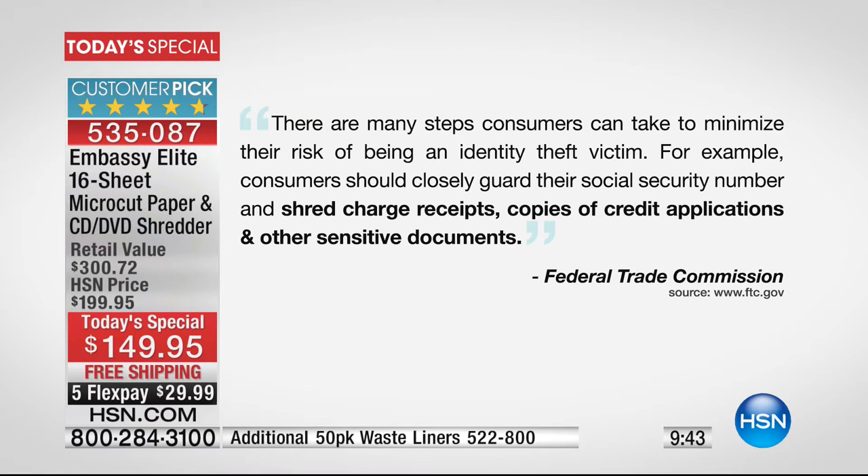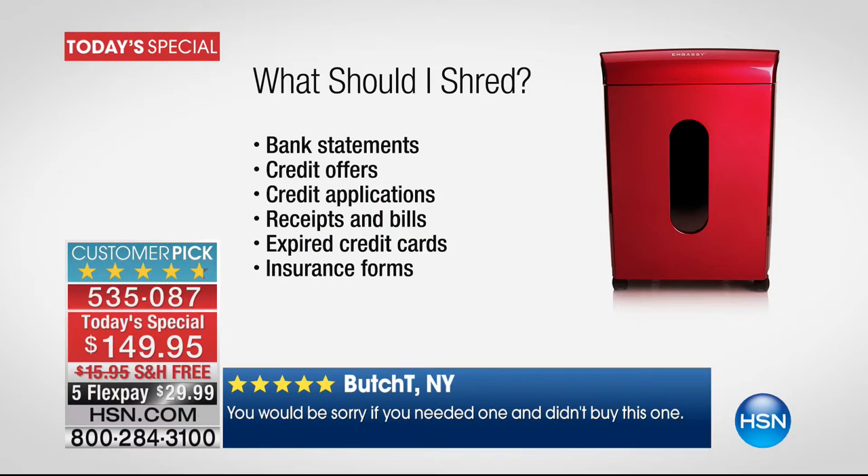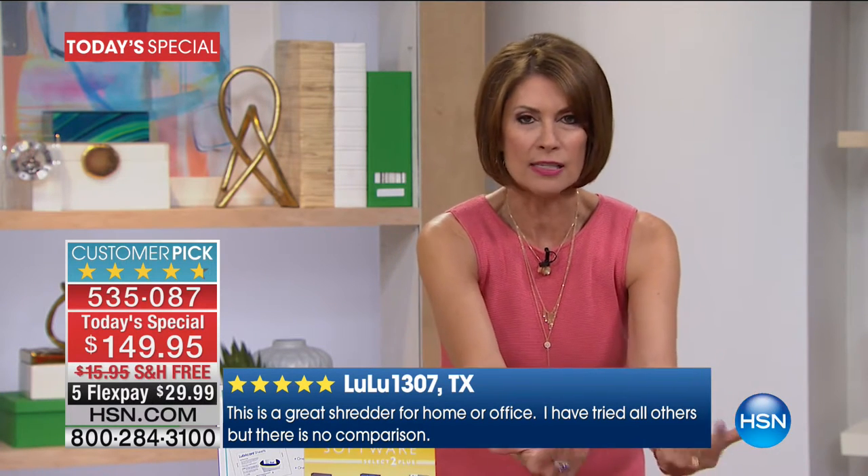Consumers should closely guard their social security number and shred charge receipts, credit card numbers, copies of credit applications, and other sensitive documents. You won't do it if it's a hassle — if you have to open each letter, take out staples, or can't feed hotel keys and boarding passes. There's so much information on those electronically. Do it with the right shredder. With cheaper shredders, you have to lift the heavy top off and expose yourself to sharp gears and blades, and they only handle one or two sheets.